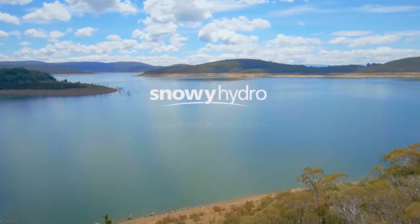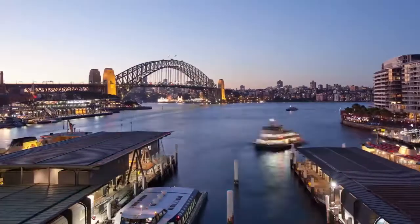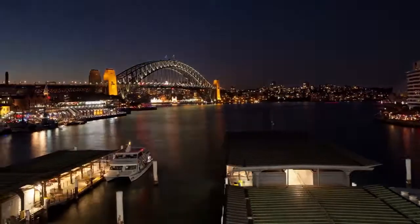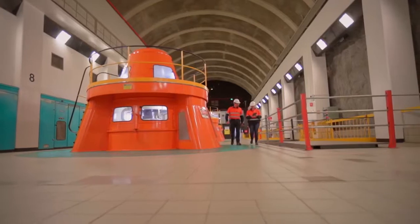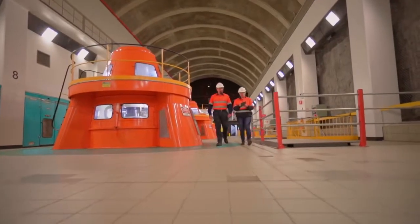Snowy Hydro is a dynamic energy company powering over 1 million homes and businesses. For more than half a century we've successfully operated the Snowy scheme and have grown into a major player in the energy market.